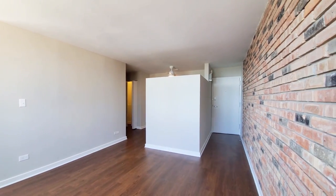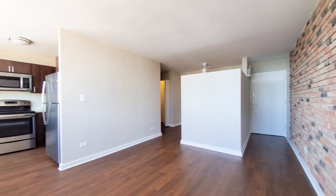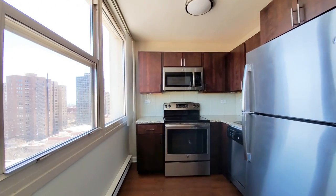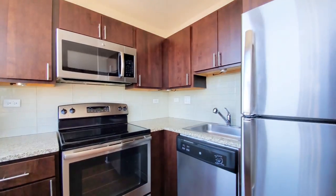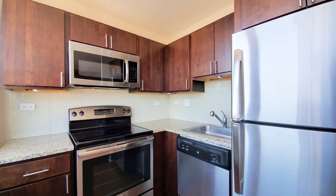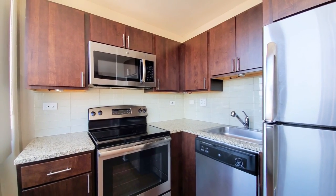I'm in a convertible studio with plank flooring that extends throughout the unit. There's an updated kitchen with granite counters, electric range, built-in microwave, dishwasher — all stainless steel. You have good cabinet and counter space for a studio.